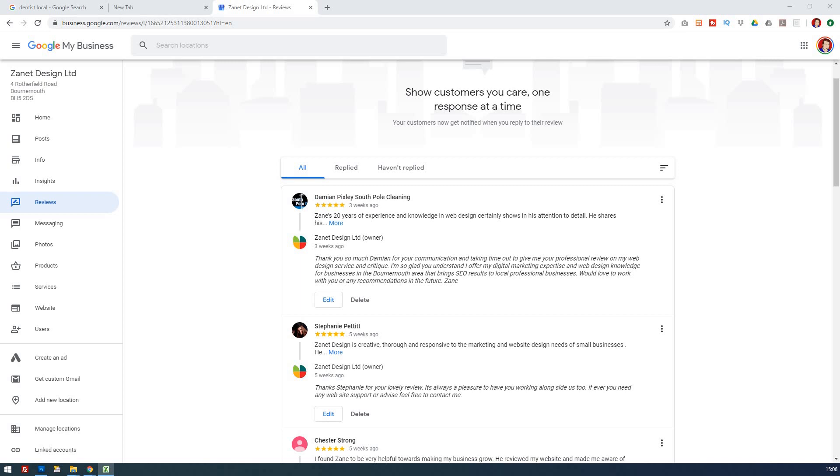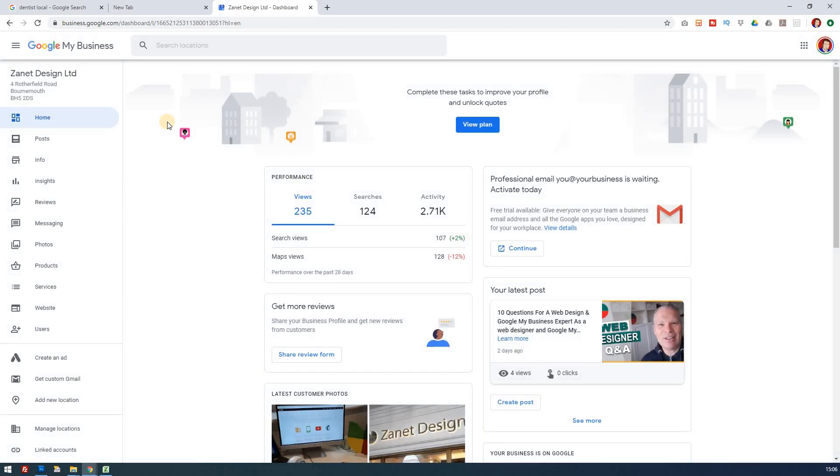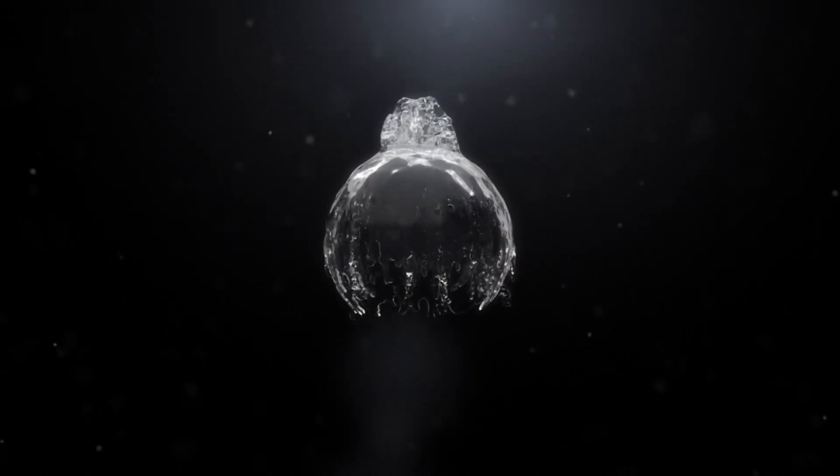If you've already got a good Google My Business listing and you're wanting to optimize it further, then you're ready to move on to my next video, where I'm going to show you 13 tips and tricks that will help you improve the quality of your Google My Business listing.